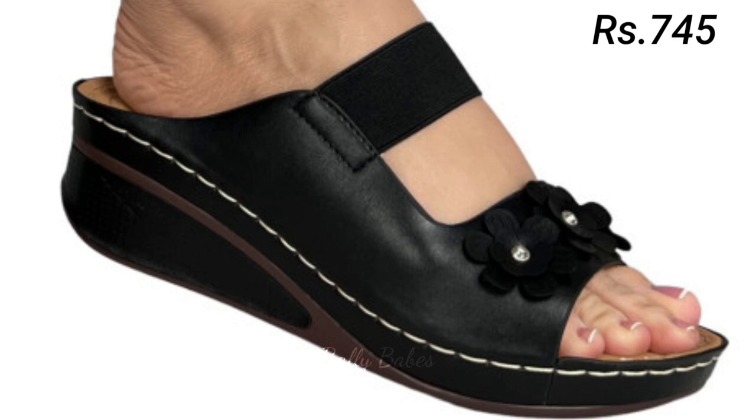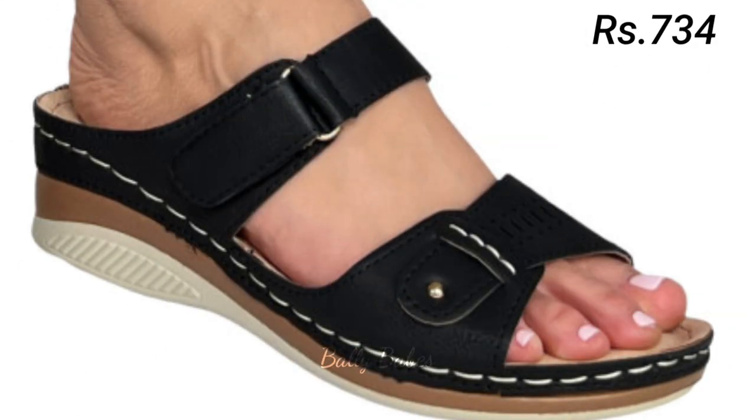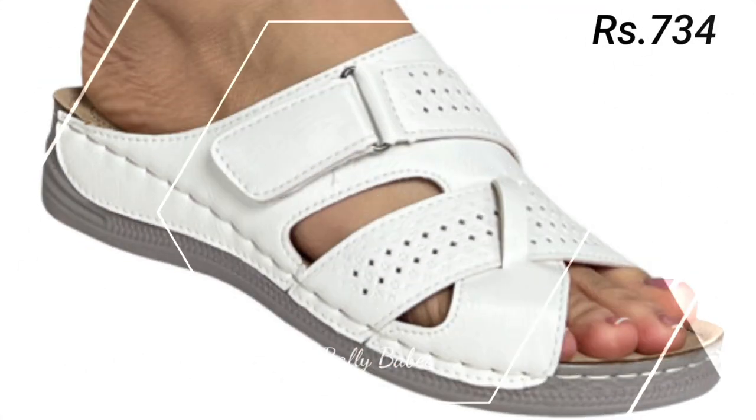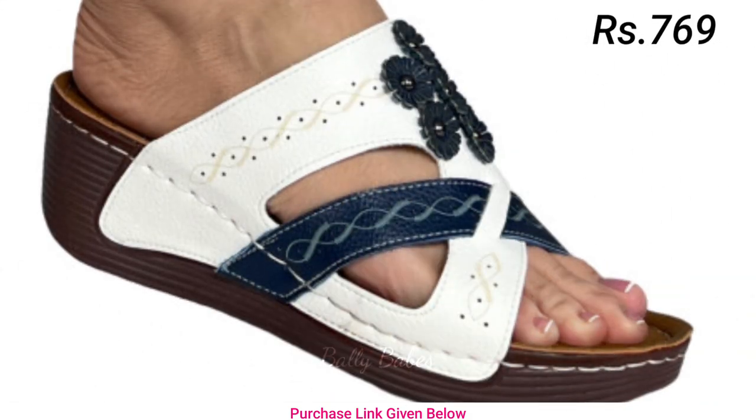For those who are looking for something with a little more height, we have a wide selection of heels. From classic pumps to strappy sandals, our heels are designed to be both stylish and comfortable. With a variety of heel heights to choose from, you can find the perfect pair for any occasion.